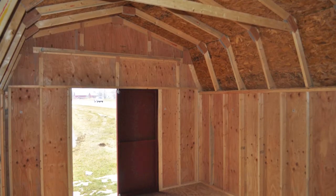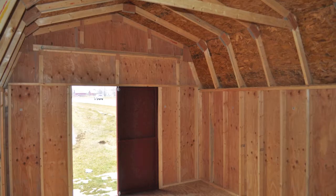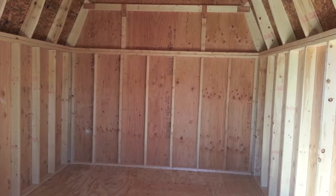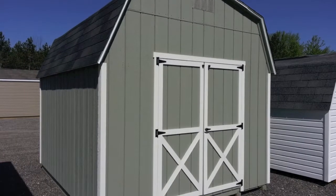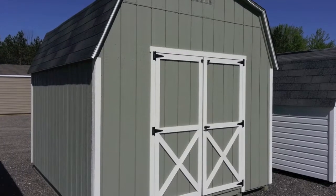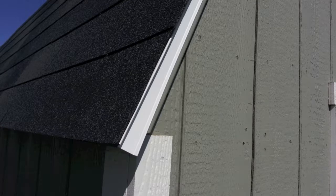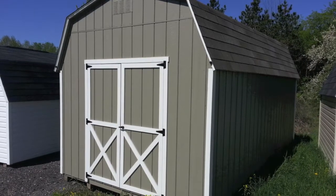Standard features include 16 inches on center 2x4 wall framing, 7/16ths OSB sheathing. Vinyl buildings come with lifetime vinyl siding; painted buildings come with 4-ply Duratemp siding and your choice of paint and trim colors. IKO 25-year 3-tab asphalt shingles. Rent to own available with low monthly payments.